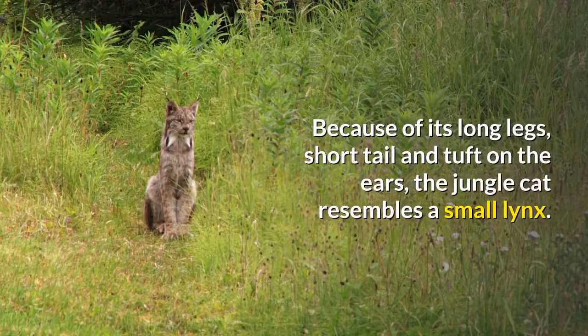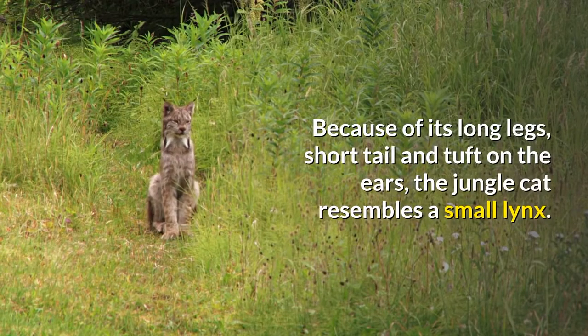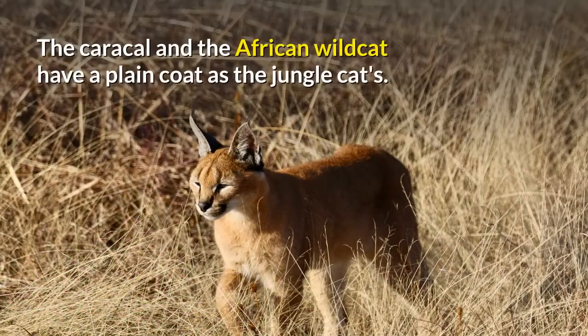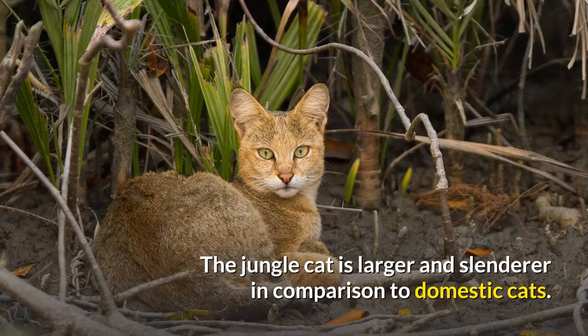Because of its long legs, short tail and tuft on the ears, the jungle cat resembles a small lynx. The caracal and the African wildcat have a plain coat like the jungle cat's. The jungle cat is larger and slenderer in comparison to domestic cats.